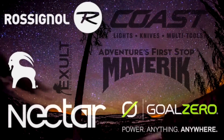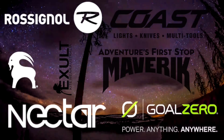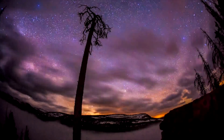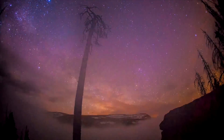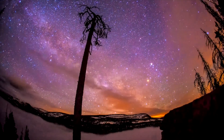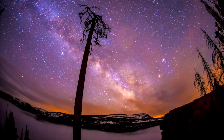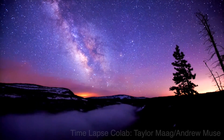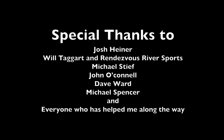Well, that wraps it up for episode one of Tiny Home Adventures. Huge thanks to my friends and sponsors who have helped make this dream a reality. Stay tuned for the next episode dropping June 1st. If you or anyone you know has some royalty-free music they would like featured on the Tiny Home Adventure, please send me an email at andrewmuse88 at gmail.com. Thanks for watching.